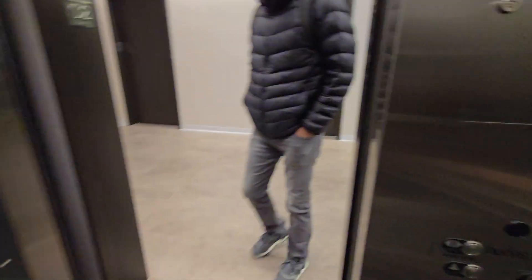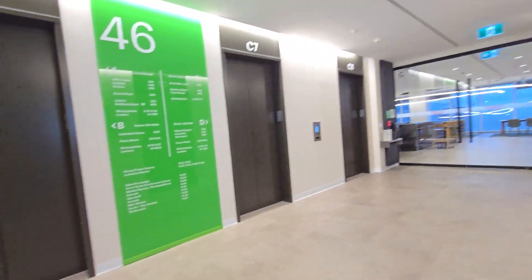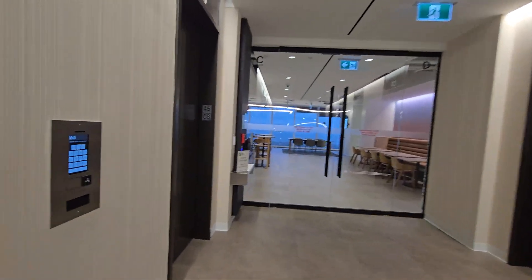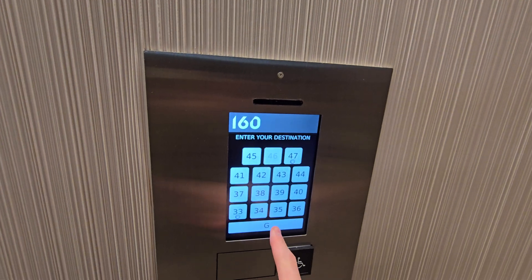Almost feels like you're floating when it slows down like this. What 46 looks like here. Elevator to C8.